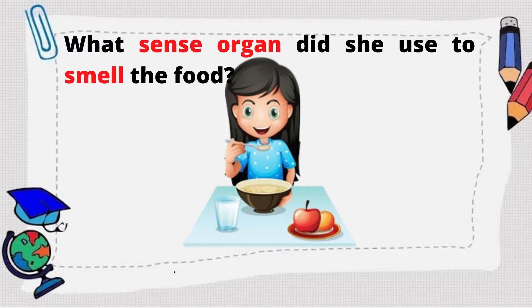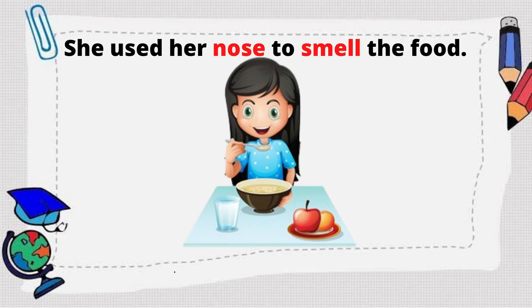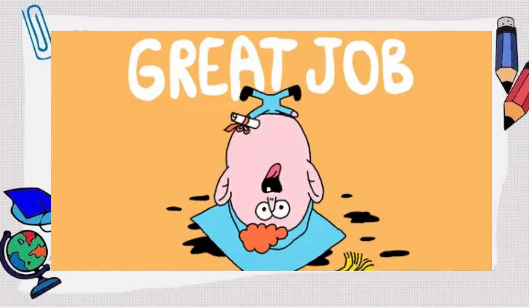How about, what sense organ did she use to smell the food? Good job! She used her nose to smell the food. Great job!